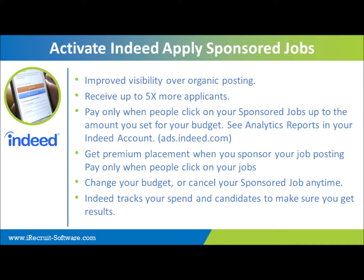With sponsored advertising, you're also able to track the cost per click through your Indeed.com analytics within your account.